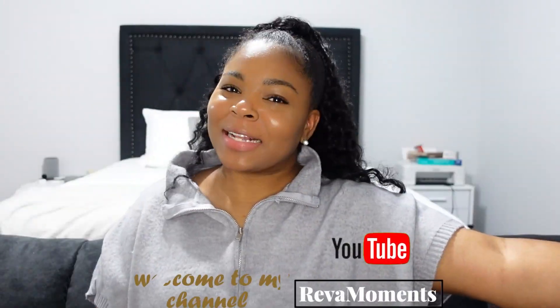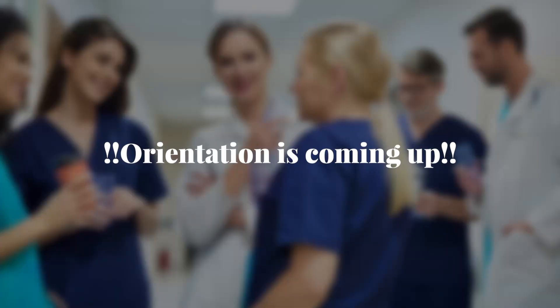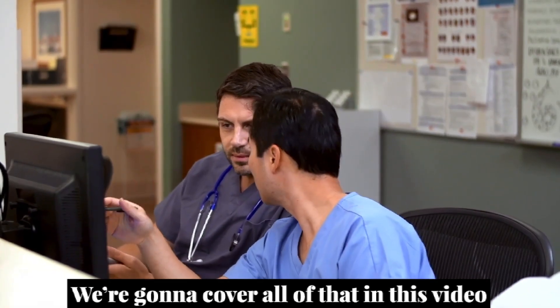Hey, you guys, welcome back to my channel. So you have landed your first traveler's contract and orientation is coming up. What do you do? What do you expect? What do you wear? Do not worry, we're going to cover all of that in this video, so stay tuned — let's get right into it.